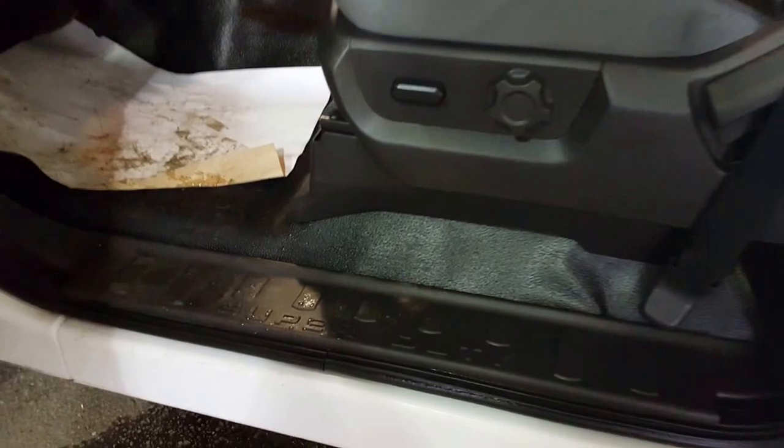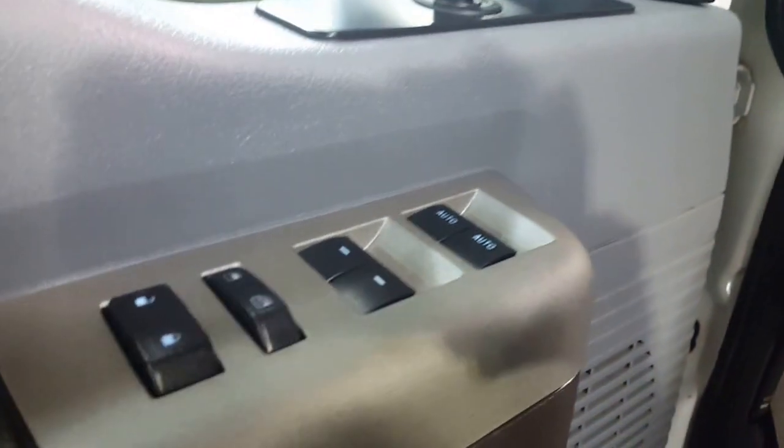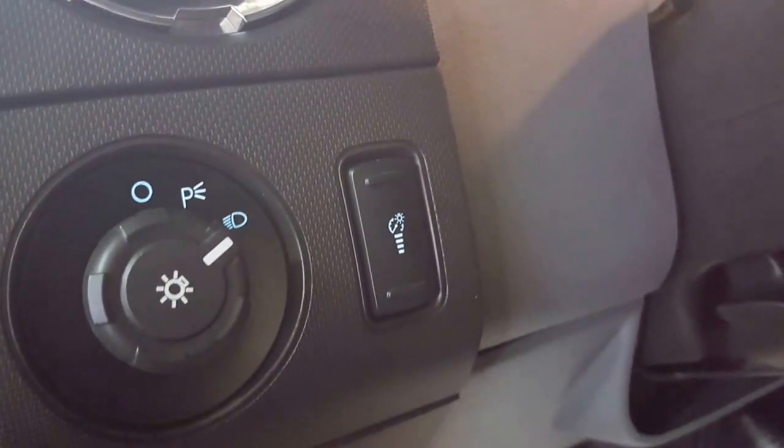You've got the full rubber flooring in here, makes everything a little bit easier when you're out there doing what you do. You've got your power windows, your power locks, and of course your power mirrors. As you come on in, you've got your headlights and of course your dash dimmers there on the left of your steering wheel, and your tilt steering as well.